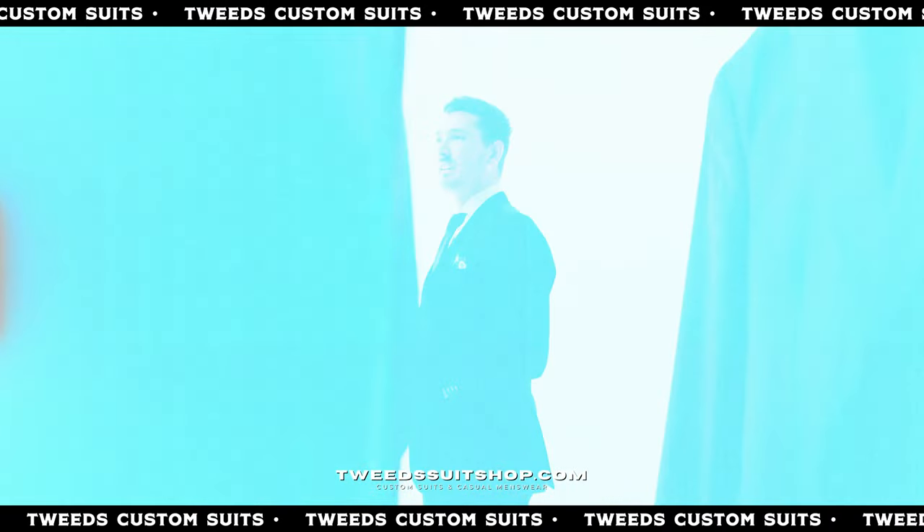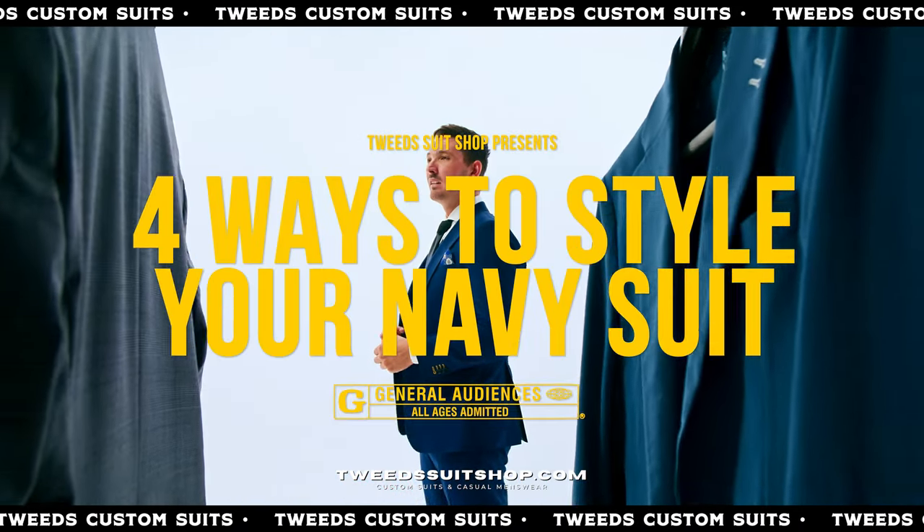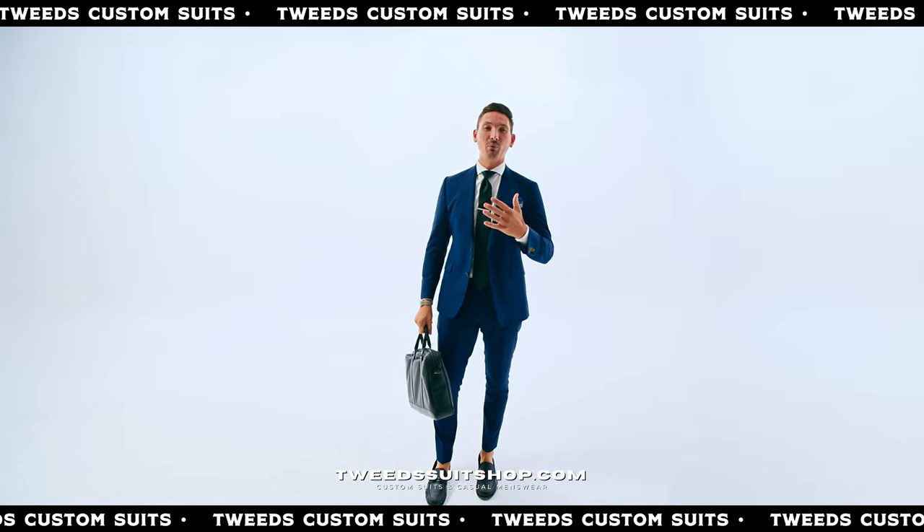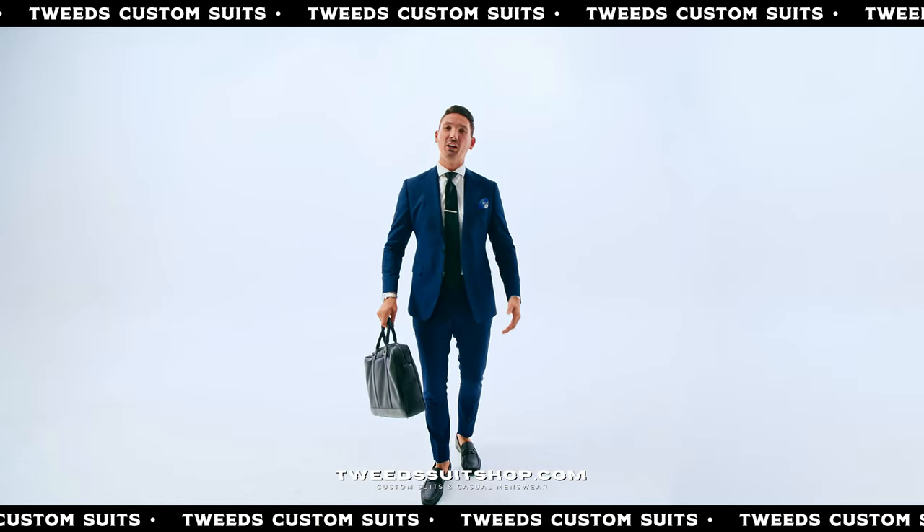Hey, this is Donald with Tweet Suit Shop. I'm going to show you four ways to style your navy suit. The first one, we call the executive: navy suit, white shirt, black tie. It's a perfect look for the CEO.